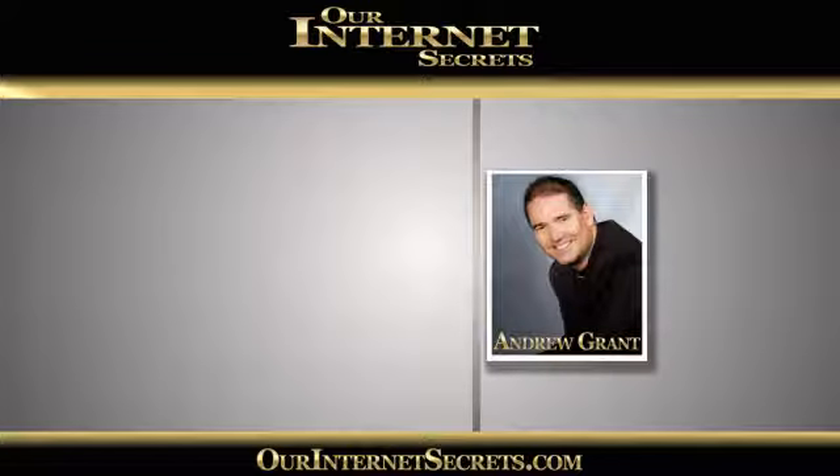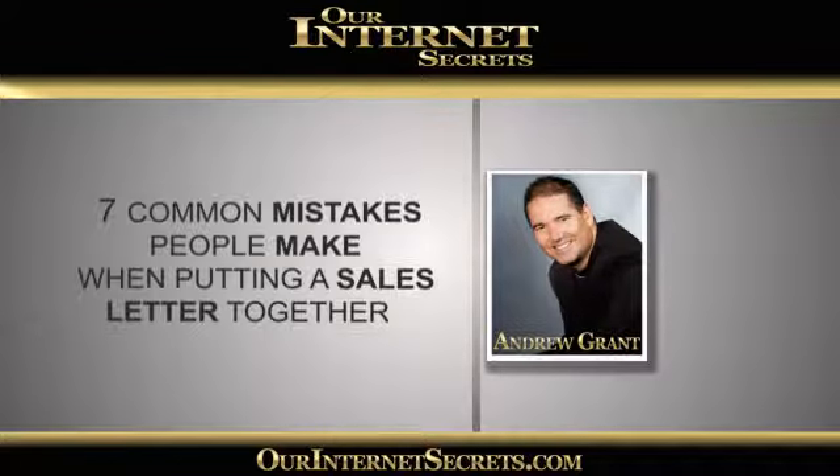Hi everybody, it's Andrew Grant here and welcome to our site. I'm here with Julie Lewin. Say hi Julie. Hi Andrew. Hi everyone.